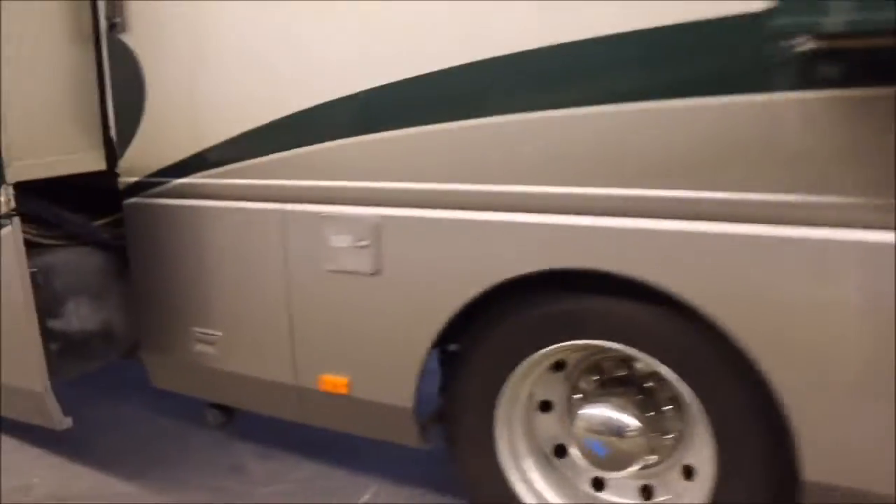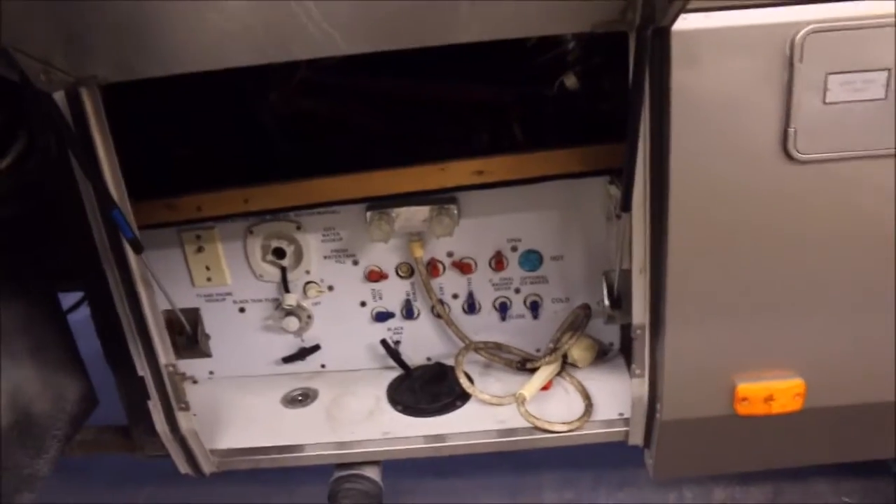You've got your 50-amp power supply stored in there. Here's your water connections. You've got your dump station here and an outside shower. And then you've got more storage here.